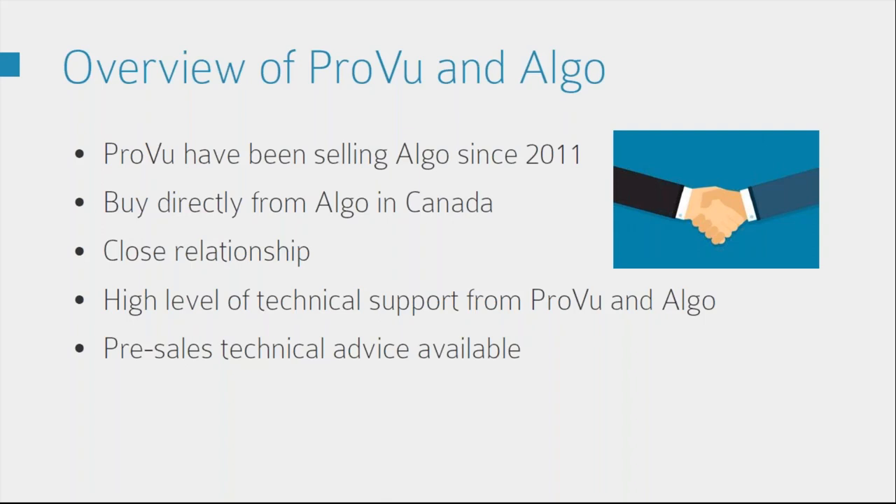ProView can also provide a high level of pre-sales technical advice to help you put the solutions together. So everything that we go through today — if you come across any solutions or sites that you're working on that you think could use these, just give us a call and we'll walk through how it works and help you put the solution together for your customer.